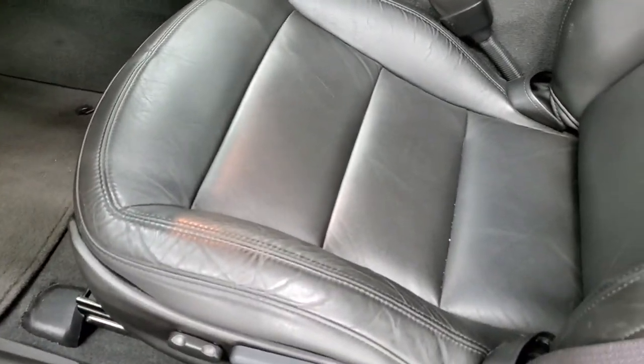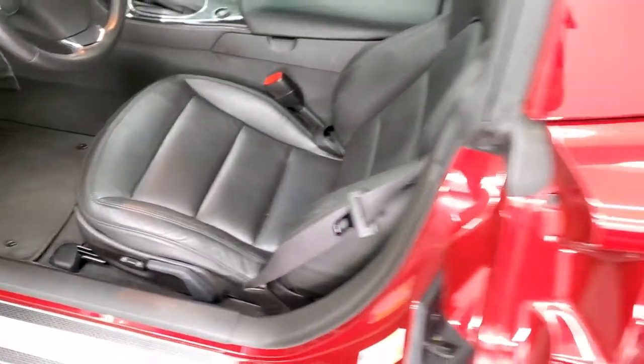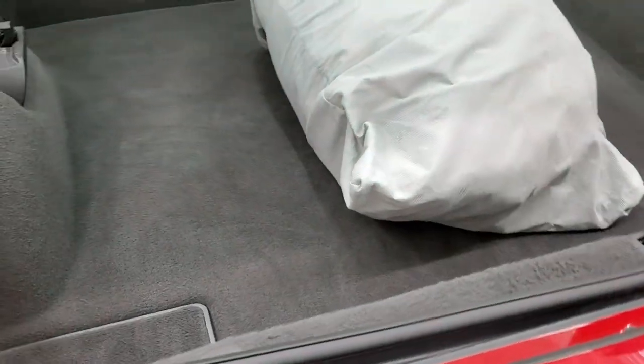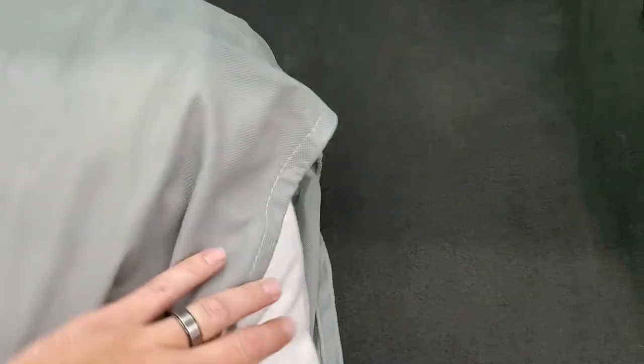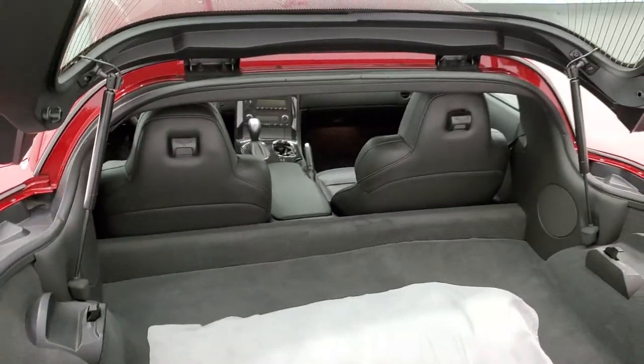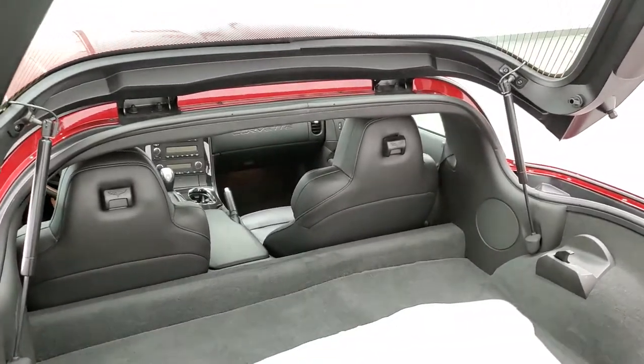We're going to take a quick look at the hatch area before we dive into the interior. The back storage area is very nice and clean, no rips, tears, or stains on the carpeting, and it does come with this car cover here. You can see the rear shocks are doing a fantastic job holding that rear hatch up.